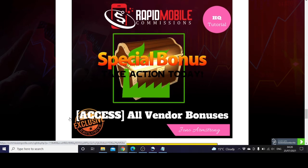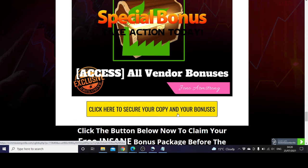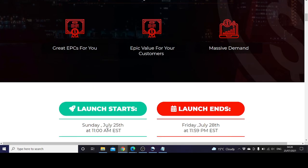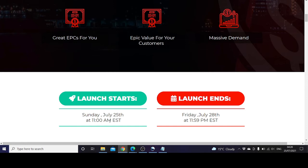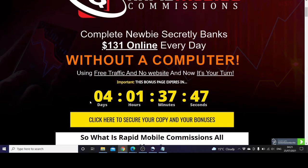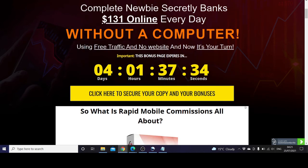All vendor bonuses as we've talked about previously are included. You can click here to secure your copy and bonuses. Bear in mind that the launch starts on the 25th of July at 11 a.m. Eastern Standard Time and ends on the 28th of July at 11 a.m. Eastern Standard Time. This countdown timer is on for about four days, and the custom bonus will be available within this duration only — the bonus page expires within this time limit.